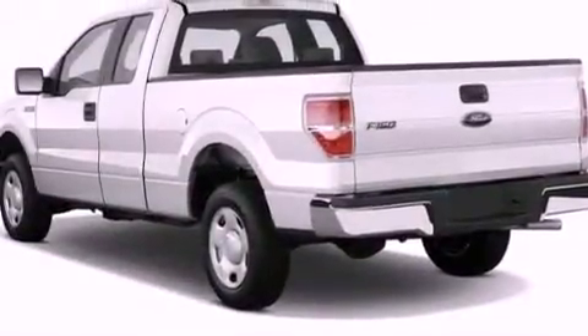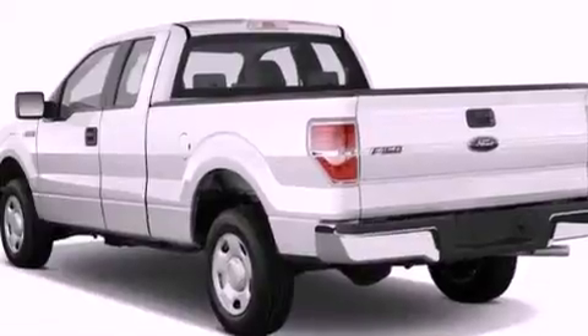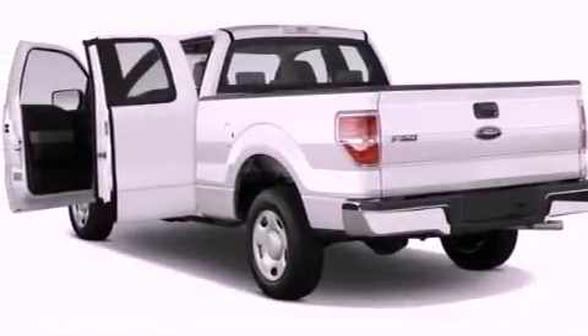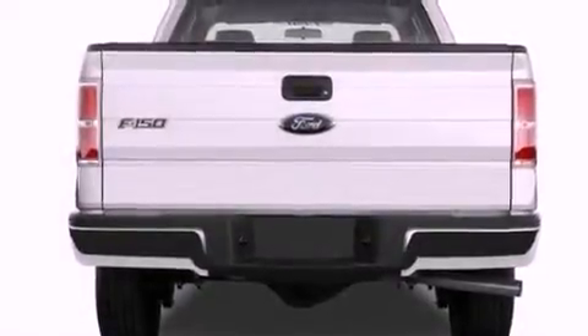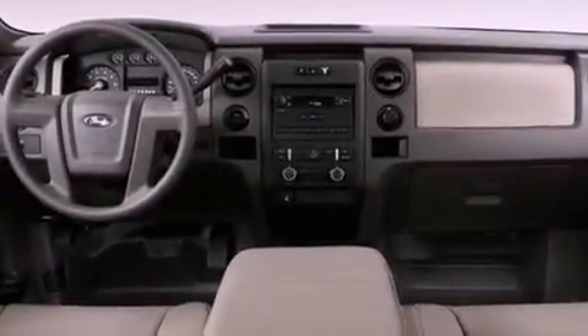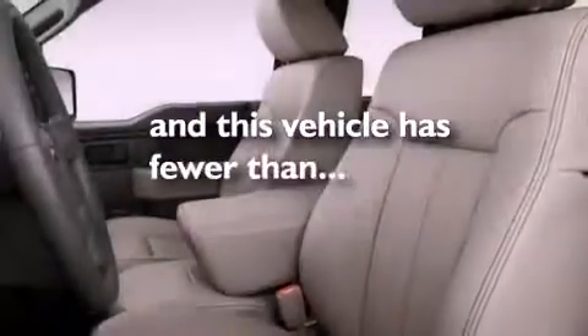All of the following features are included: a low tire pressure indicator, air conditioning, a keyless entry system, a security system, a passenger side vanity mirror, a full-size spare tire, an anti-lock braking system, a passenger side airbag. And this vehicle has less than 35,000 miles.